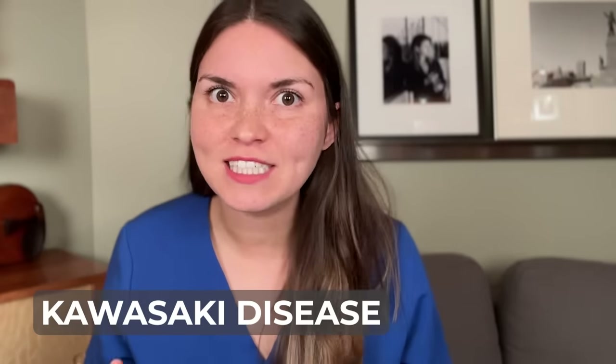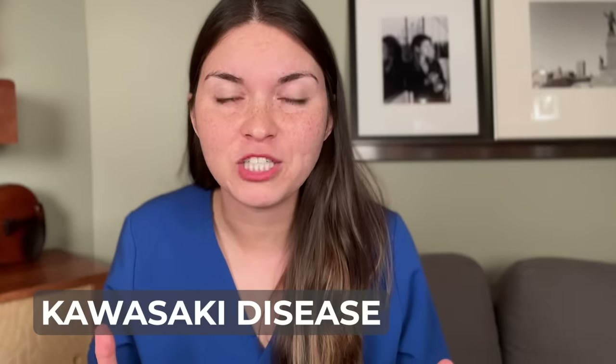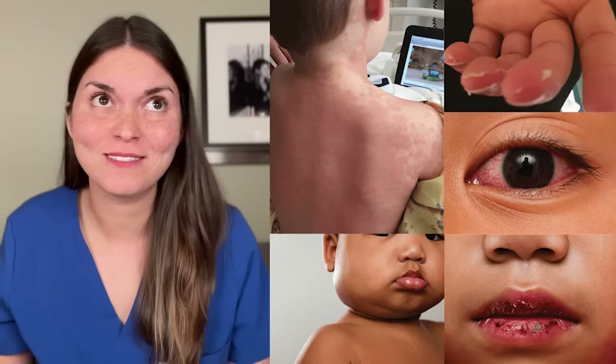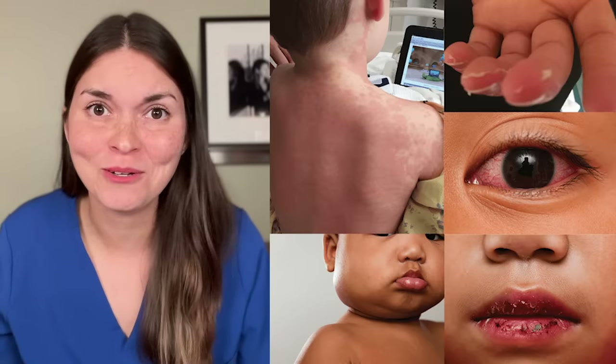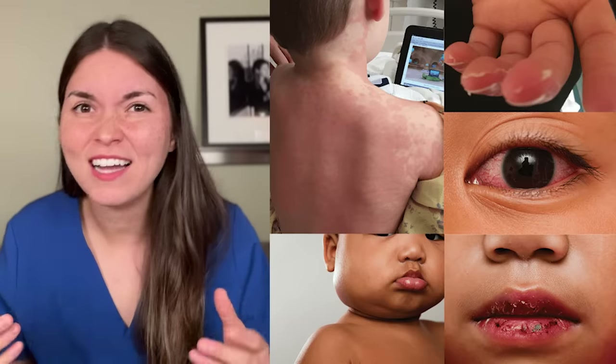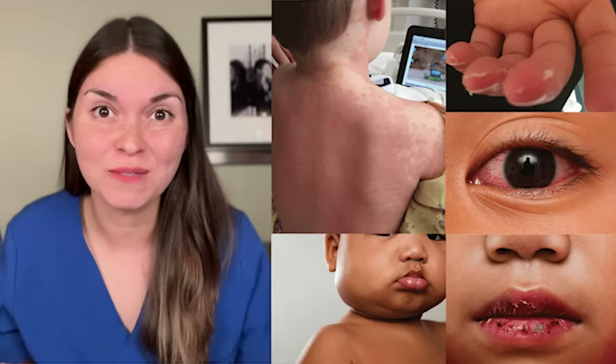Take a look at this tongue — if it reminds you of a strawberry, you're right. We call this strawberry tongue when it's red with prominent bumps. This is classic for scarlet fever, caused by group A strep, the same bacteria that causes strep throat. It can also happen with Kawasaki disease, a serious illness that causes blood vessel inflammation in kids under five. These kids can get really sick with fever, rash, red eyes, swollen hands and feet, and enlarged lymph nodes.